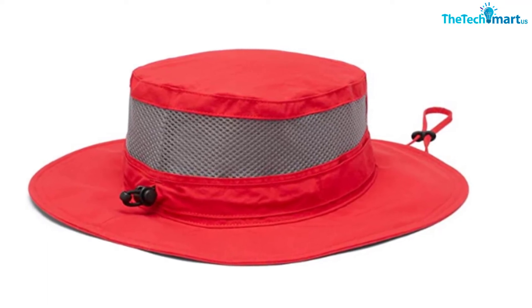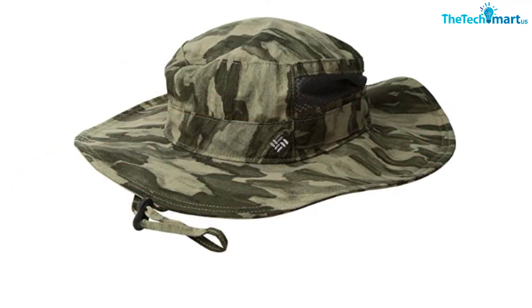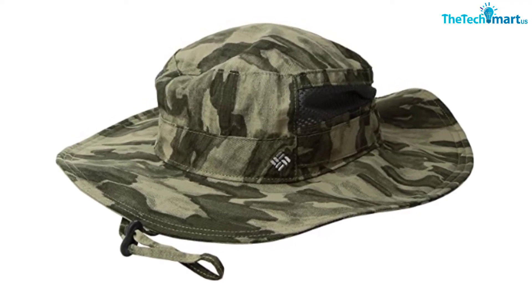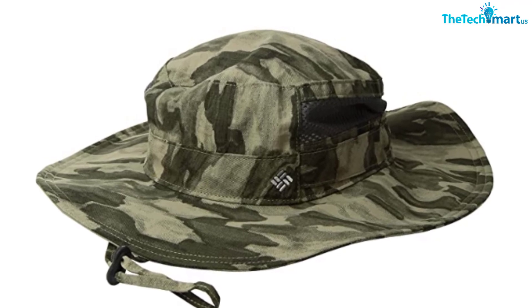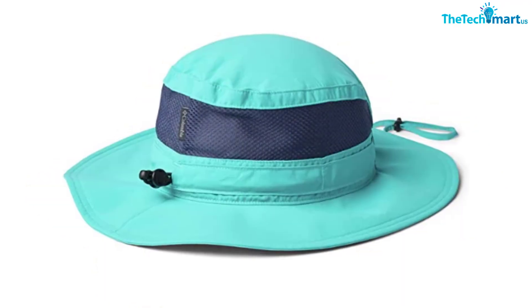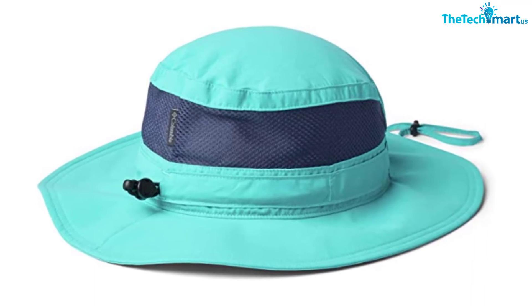Unfortunately, this boonie hat takes a one-size-suits-all approach that might not be ideal for people with particularly large or small heads. However, it does feature a toggle at the back so you can adjust the fit to suit your needs, making it suitable for most head shapes. There's also a cinchable cord under the chin to prevent the hat from blowing away, and it's available in a range of colors. With excellent sun protection, great breathability, and fantastic wicking, this boonie hat really does have a lot to offer — and it comes with a very reasonable price tag.